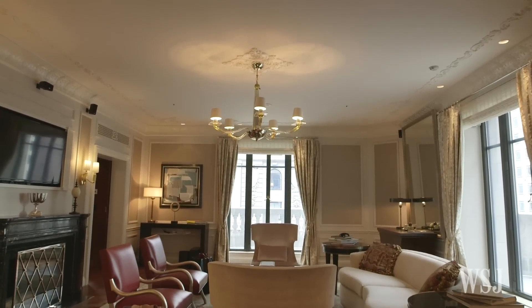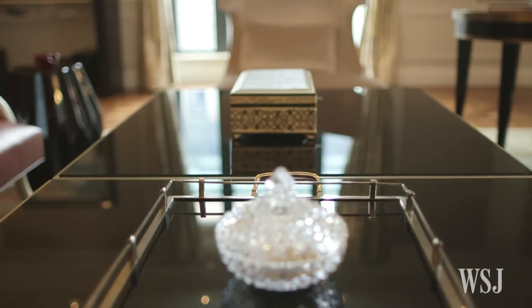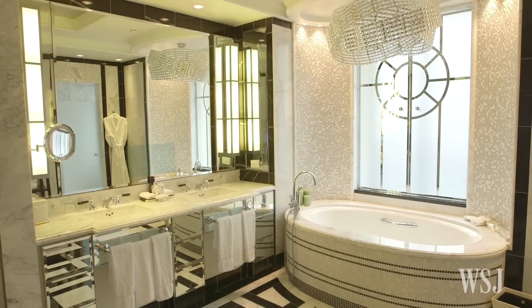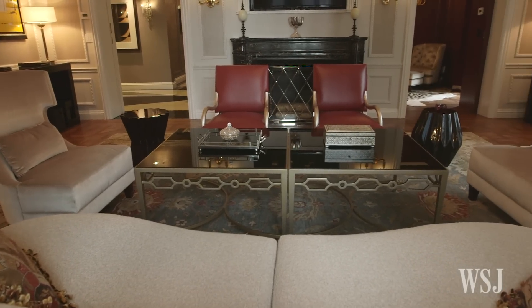Then we head down the street to the St. Regis and its Presidential Suite. Designed and decorated to feel like the apartment of a world traveler, the suite has housed dignitaries and celebrities including Elizabeth Taylor. A crystal chandelier hangs over the jacuzzi in the master bathroom. A night here will cost you $35,000.